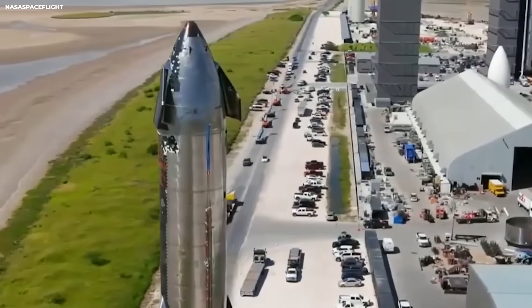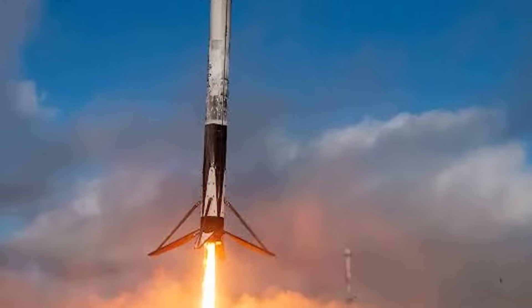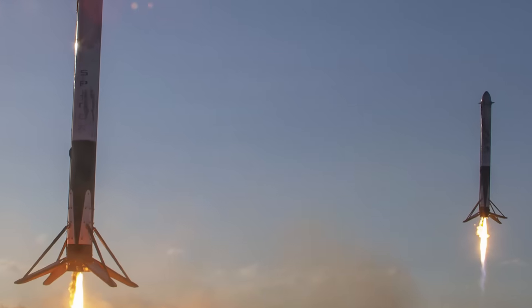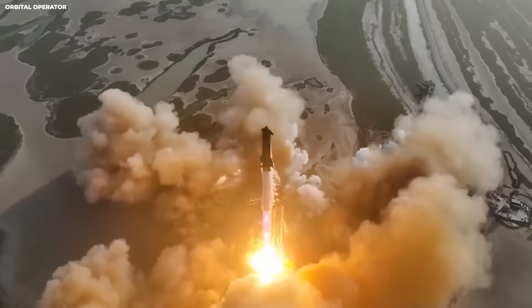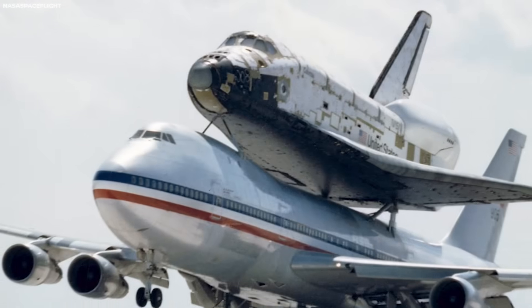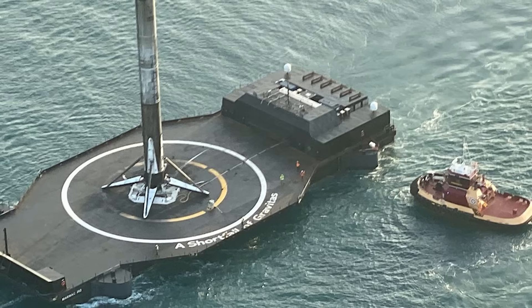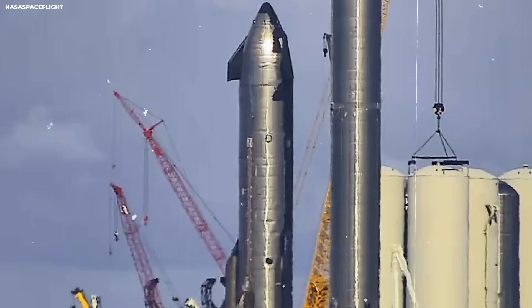That timing is measured in fractions of a second. Falcon 9 has landed over 200 times. That number is important — 200 chances to fail. Out of those landings, about 92% worked. That means about 8% did not. In the early days, one famous failure happened in 2016. A Falcon 9 landed on a ship in the ocean. It looked perfect. Then one leg buckled.